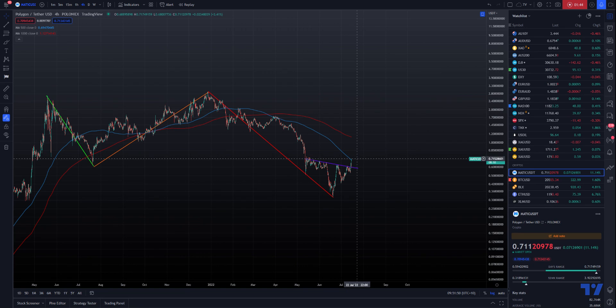First of all we need to see five waves up. Now obviously there's been some news around MATIC recently, with Disney partnering up with MATIC for their metaverse.